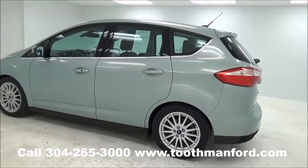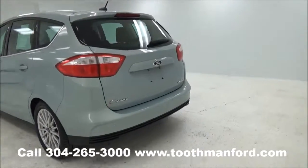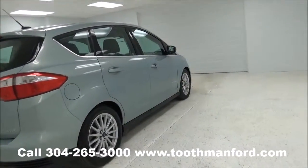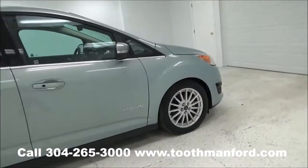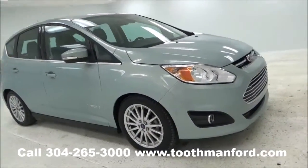This vehicle has fog lights and turn signals in the mirrors. Excellent condition, four doors, backup sensors, and a rear wiper. It is an SEL model and comes with both sets of keys. It still has the remainder of the factory warranty, because this vehicle only has 11,400 miles.